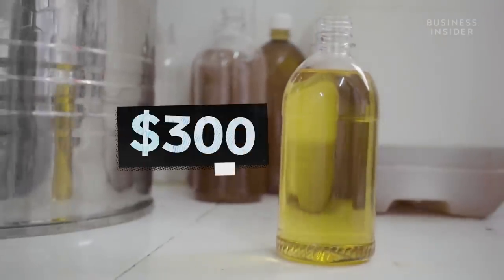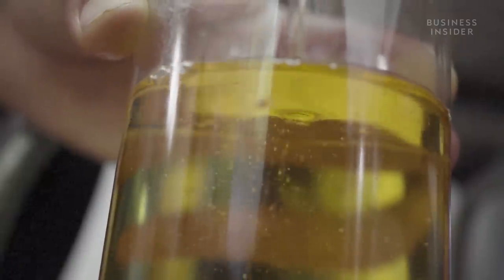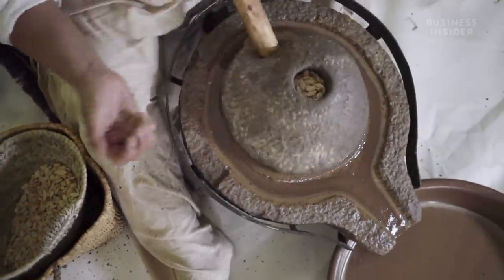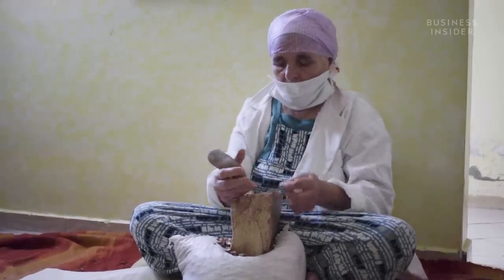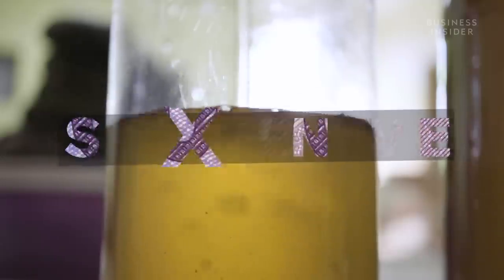Argan oil can cost as much as $300 per litre, making it the world's most expensive edible oil. Just 20 years ago, the production of argan oil was isolated to local villages in Morocco, with international sales virtually non-existent. But since then, the formation of women-run cooperatives has transformed the production into a billion-dollar industry. So why has argan oil suddenly gained such popularity, and what makes it so expensive?